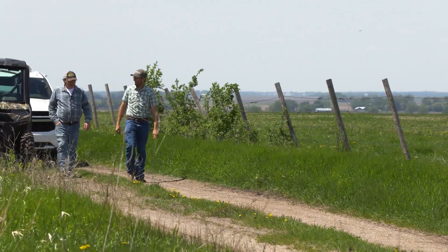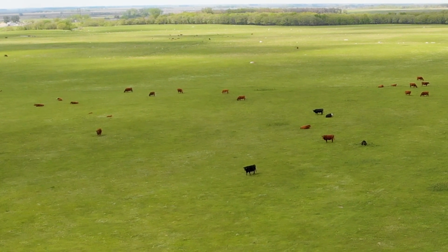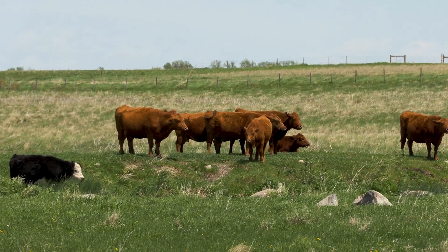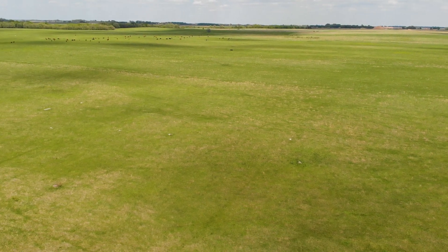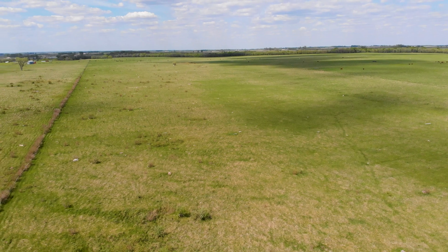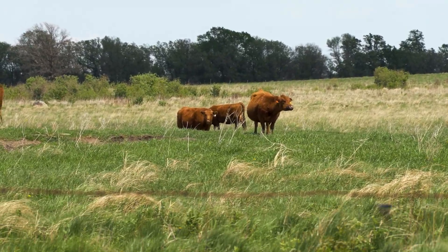What got you into the cattle business? I've always enjoyed having cows — my dad had cows, and we've got the perfect place to raise them. In a commercial herd, it's not exactly big money. Some years you come out okay. You just got to do it because you like it. We keep the cattle numbers down the last few years because I'm getting older, I don't want a hired man, and it's just too hard to calf out larger numbers.